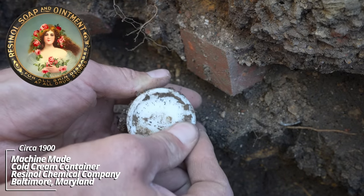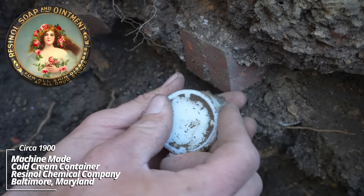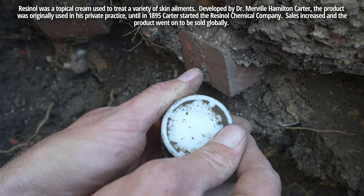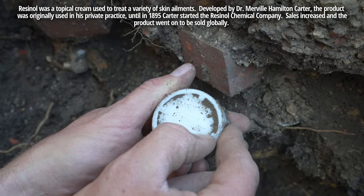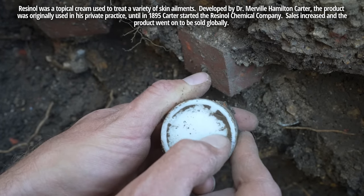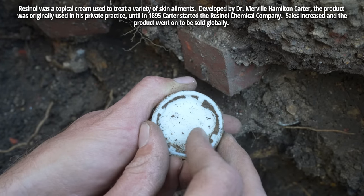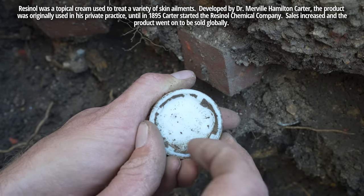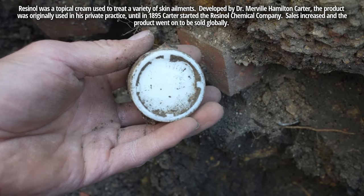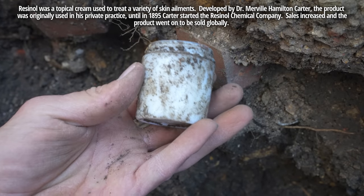Sometimes these are embossed on the bottom — this one looks like it is. Resinol Chemical Company, Baltimore, Maryland. This milk glass is really hard to read. So some kind of cosmetic product — milk glass.